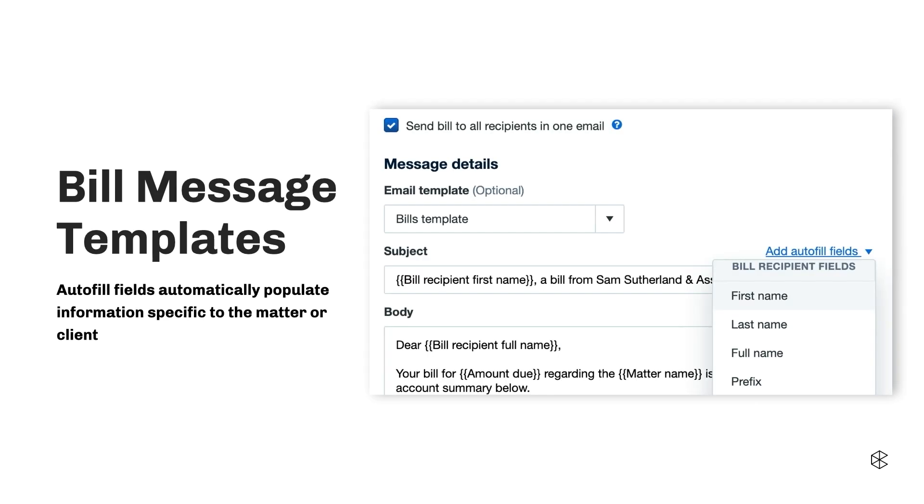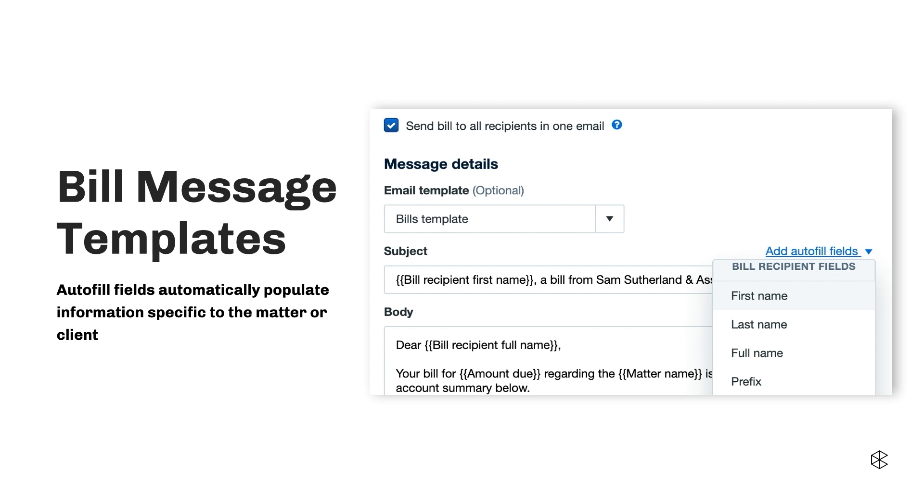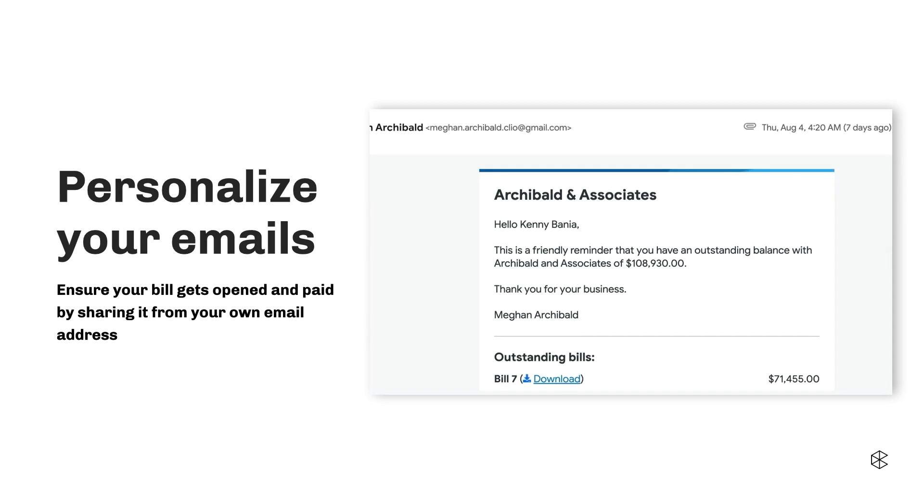Bill message templates allow you to automate and personalize your client billing touch points. Our goal is to save you time and get you paid faster by increasing the rate of messages that go out with your billing and bill trust requests. You'll also be able to maintain a high level of accuracy and professionalism in the key moments of your client billing experience. You can connect your email to your Clio account so that when you send a bill or any messages from Clio, it comes from your inbox rather than notifications@clio.com. Email personalization allows firms more control over their communication and increases trust in the source of the email and the likelihood of receipt and response.